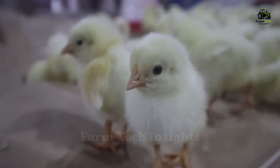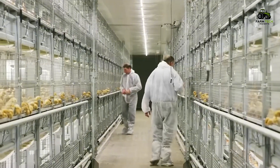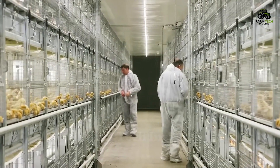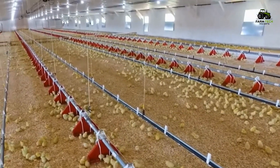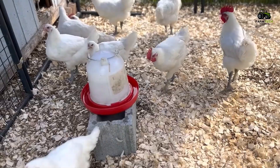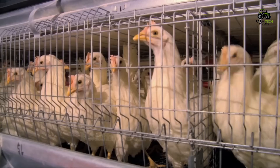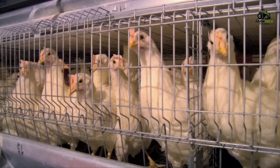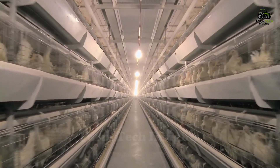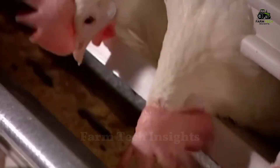Each egg starts from a healthy and fertile hen. At the farm, these hens are carefully selected, raised in specialized cages under strictly controlled conditions through a high-tech computer system. To ensure optimal health, their living environment is maintained at a constant temperature of 36 degrees Celsius, and the lighting is also carefully adjusted, helping to simulate the natural biological cycle and stimulate egg-laying ability.